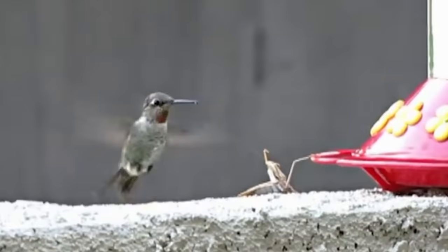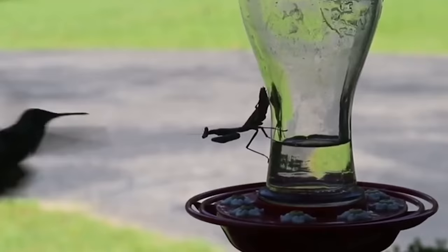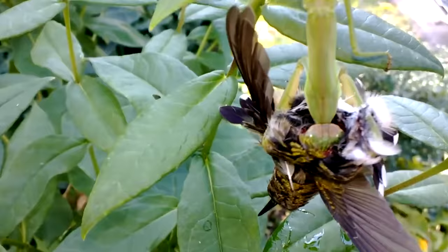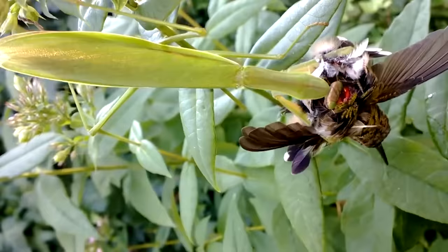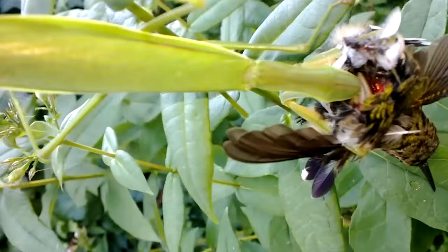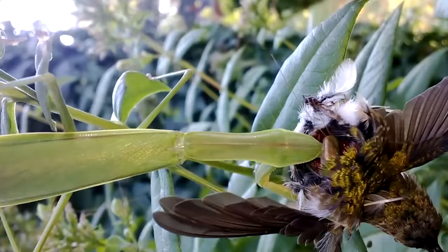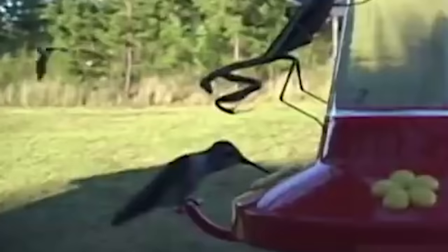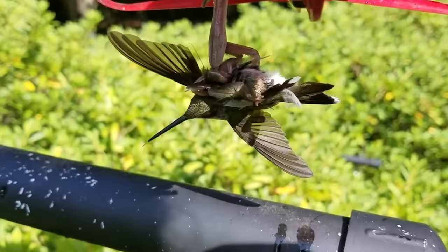But back to that poor bird from the beginning of the video. Now you probably understand it's not the first or only unusual victim of these insects — this particular mantis's behavior is absolutely typical. The mantis aren't the type of predators who chase prey like lions on a savannah; most often they attack from an ambush. The hummingbird in the video was lucky — according to the description, both it and the mantis survived, saved through human intervention. Without a well-timed kick to the mantis, the world would be one hummingbird less.